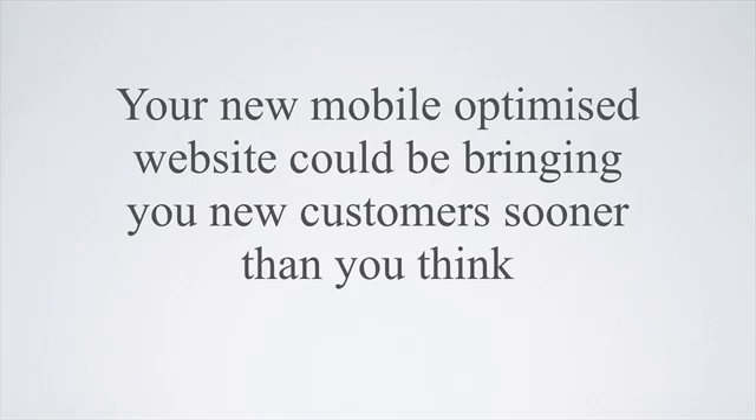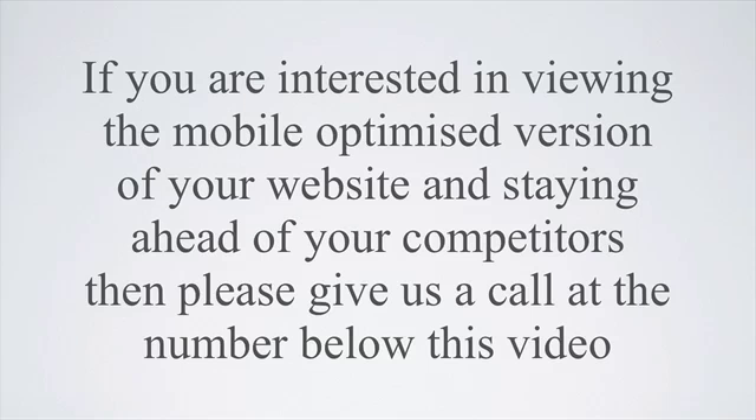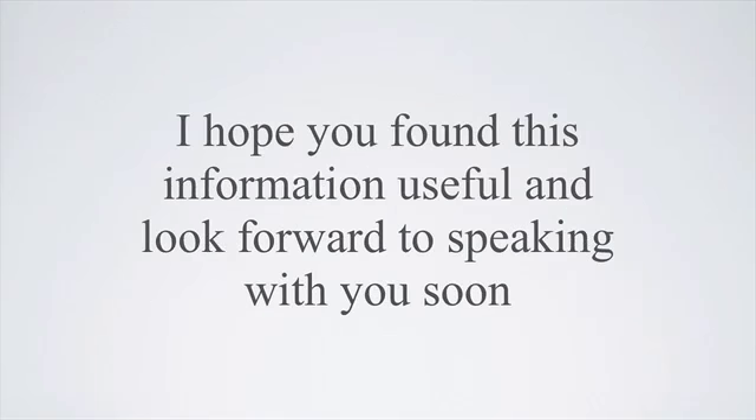your new mobile-optimized website could be bringing you new customers sooner than you think. If you are interested in viewing the mobile-optimized version of your website and staying ahead of your competitors, then please give us a call at the number below this video. I hope you found this information useful and look forward to speaking with you real soon.